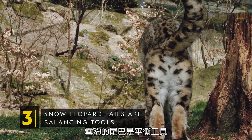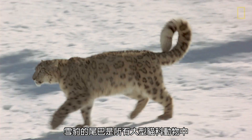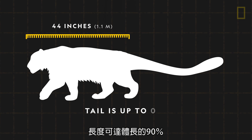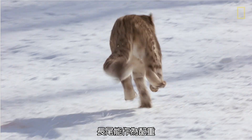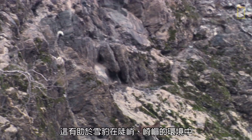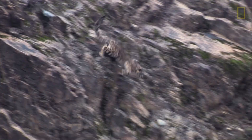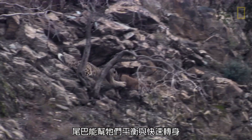Snow leopard tails are also balancing tools. The snow leopard tail is one of the thickest and longest tails of all big cats — it can grow up to 90% as long as their bodies. The long tail acts as a counterweight, similar to a tightrope walker's balancing bar. This helps snow leopards hunt agile wild sheep and goats in steep, rugged environments, helping them balance and quickly pivot as they chase nimble prey.